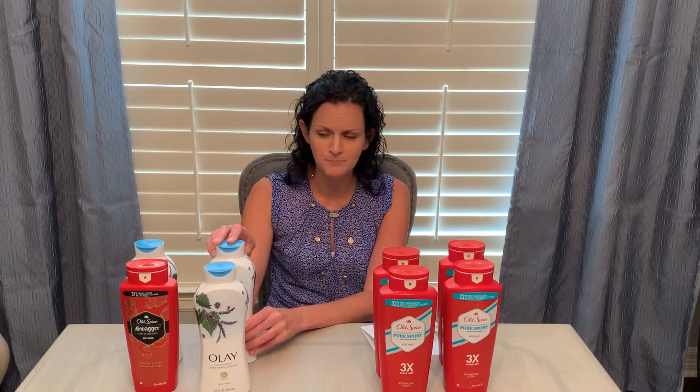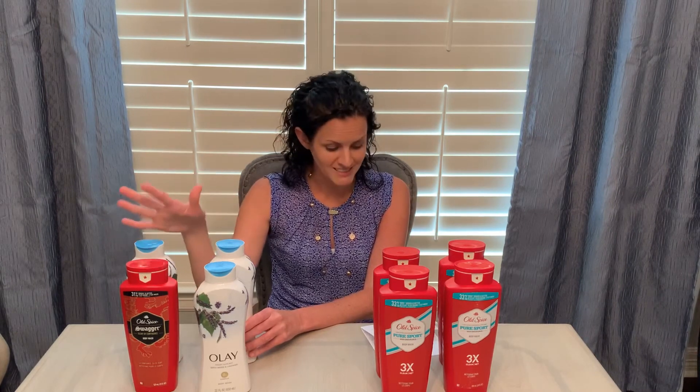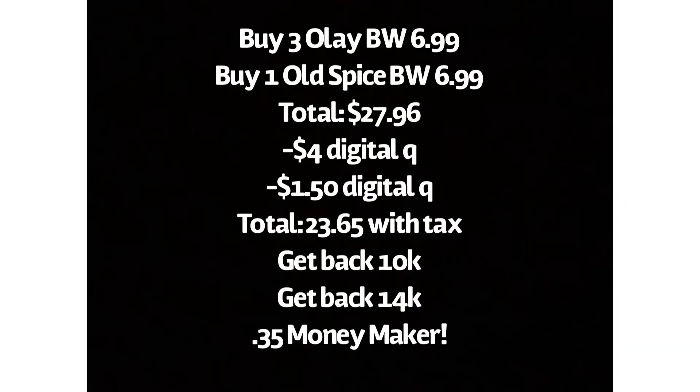I didn't have any more Old Spice coupons, but I did have a couple of Olay coupons, so I did the deal one more time. These were $6.99 each for a total of $27.96. I had a $4 off an Olay body wash coupon and a $1.50 off an Olay body wash coupon. I bought three Olay and one Old Spice — $27.96 minus the coupons plus tax, I paid $23.65. I got back 10,000 points for buying four, 7,000 points for my digital booster, and 7,000 points from my paper booster — a total of 24,000 points, which essentially makes these four items completely free. I can also submit to PGGoodEveryDay.com to get those 50 points back on each item, working towards that gift card.